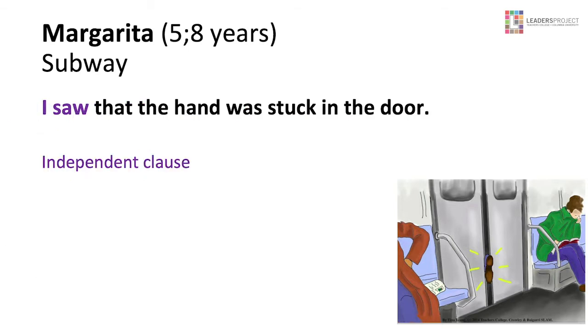Another sentence: 'I saw' is an independent clause. 'That the hand was stuck in the door' is a dependent noun clause. Remember from Module 1 — how do you know whether it's a noun clause? You can substitute it: 'I saw it.'